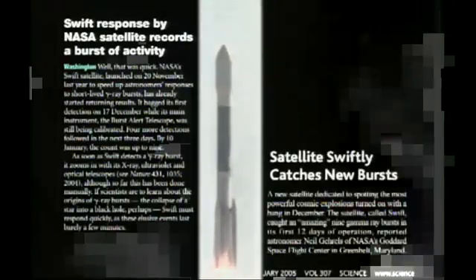Five, four, three, two, one — we have ignition, and we have liftoff of NASA's SWIFT spacecraft on a mission to study and understand gamma ray bursts throughout the universe.